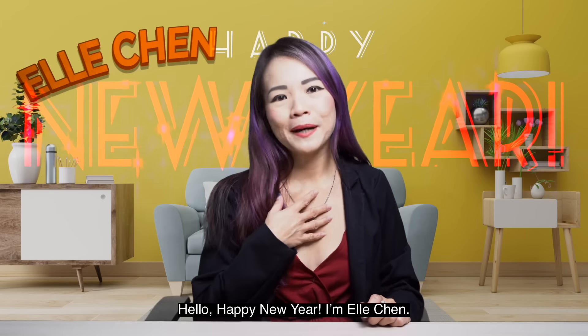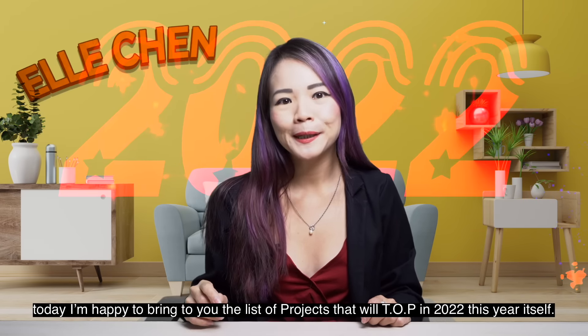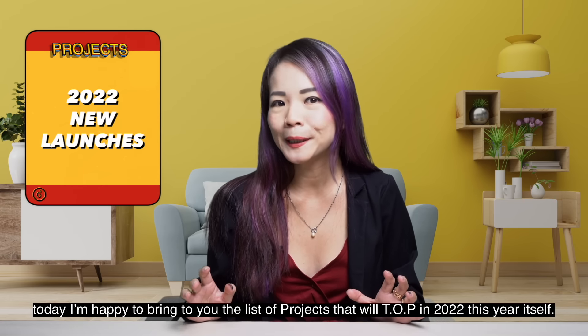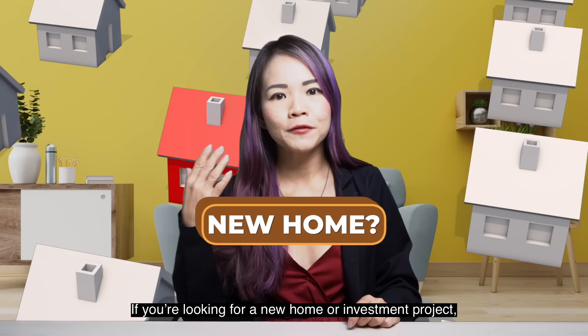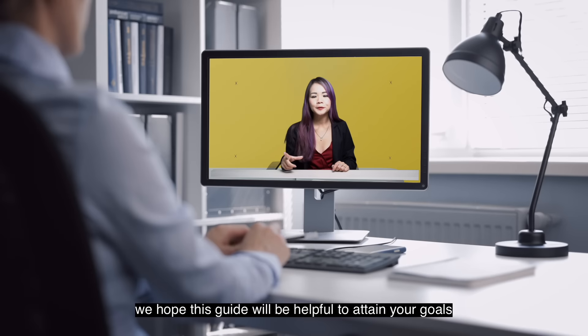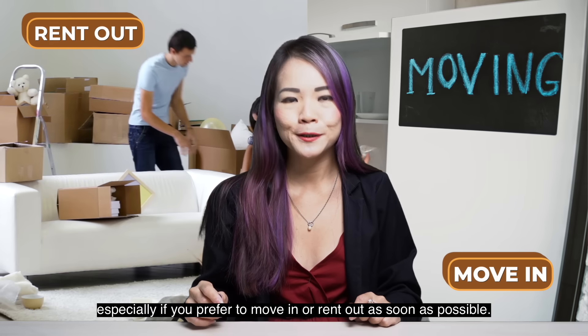Hello, Happy New Year to you. I'm Elle Chen. It's the start of an exciting brand new year and today I'm happy to bring to you the list of projects that will TOP in 2022 this year itself. If you're looking for a new home or investment project, we hope that this guide will be helpful to attain your goals, especially if you prefer to move in or rent out as soon as possible.